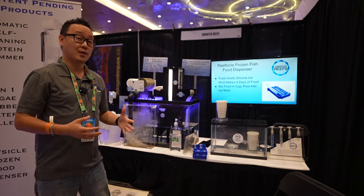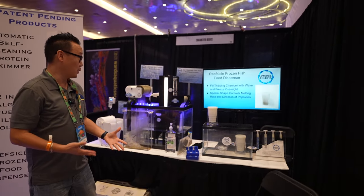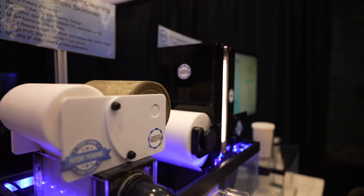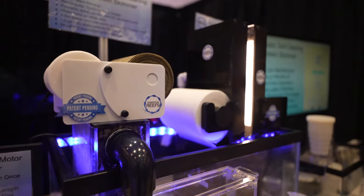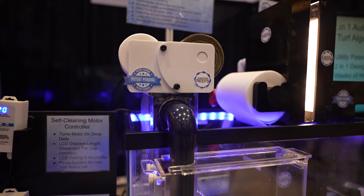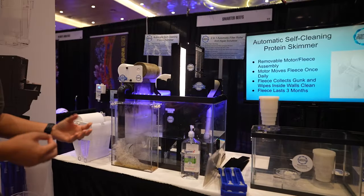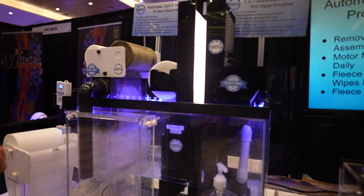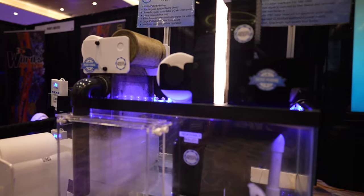The fifth new item at Reefapalooza Orlando 2022 is from a brand called Smarter Reef. They have a filter fleece roller with an algae scrubber built inside — something very new and patent pending. It looks very interesting and we'll do more in-depth videos on this product to give you more information.